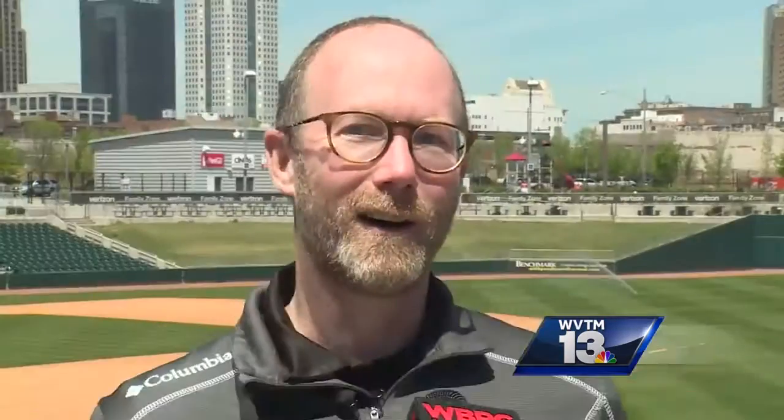I tell you, I cannot eat a hot dog unless it's at a ballpark, so we're excited certainly about what we do. We've got some really unique items here, and we've got some of your favorites also.